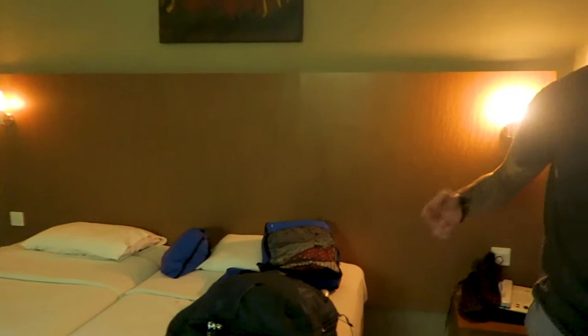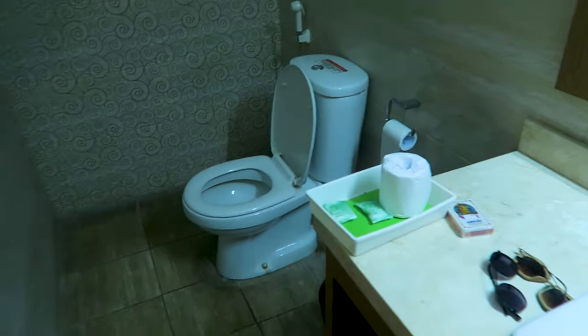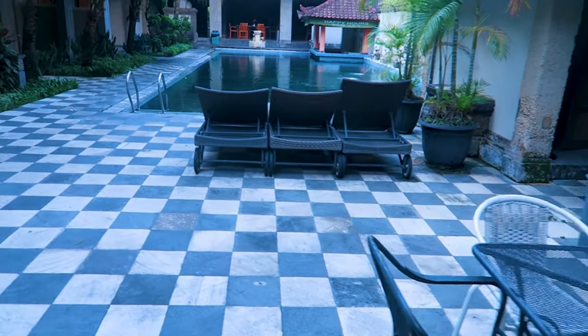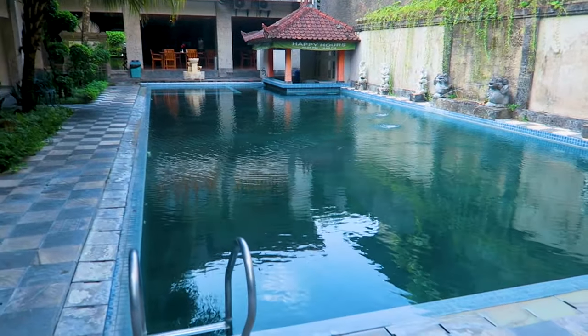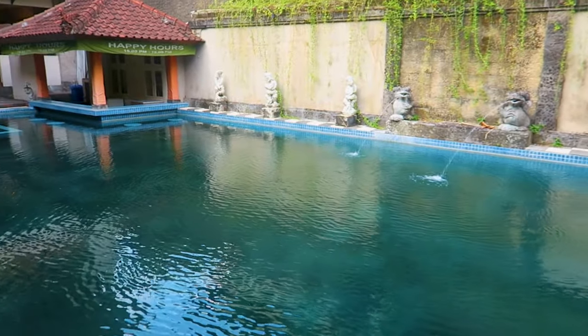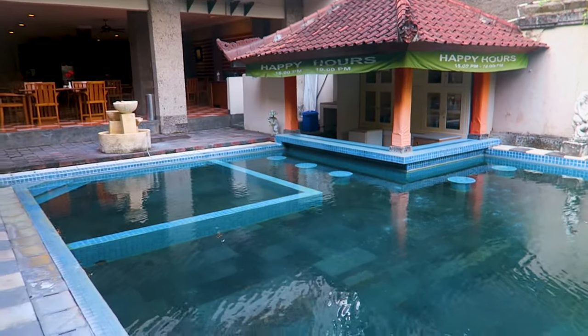Sorry about the mess, we've literally just got in and chucked all the stuff down. Really, really big rooms. In here is the bathroom — you've got a big shower, the door shuts, and toiletries included. It's a really big room. For £11 you can't go wrong. Outside the hotel there's a really cool pool and over here is a little bar with swim-up stools. Apparently it's happy hour from three to seven, which is cool.